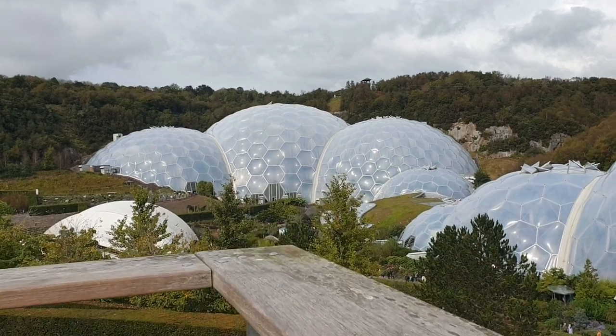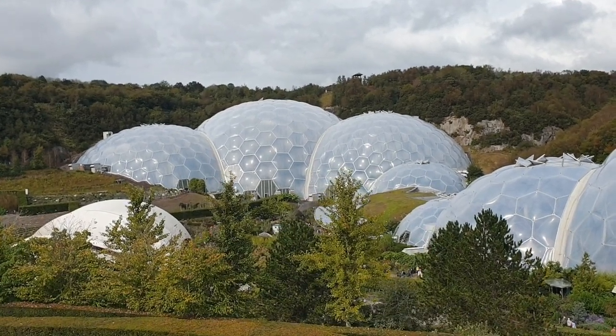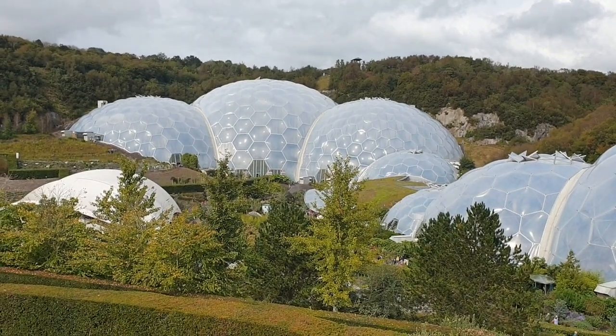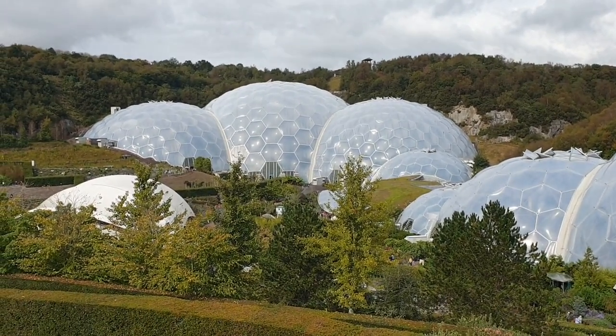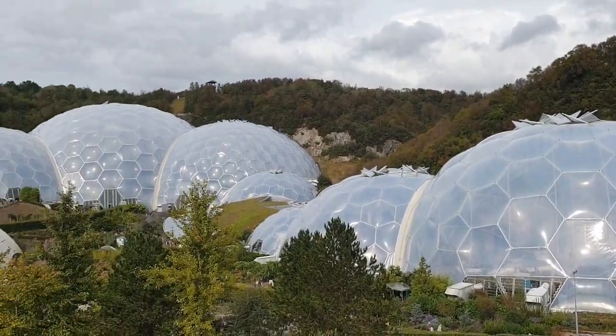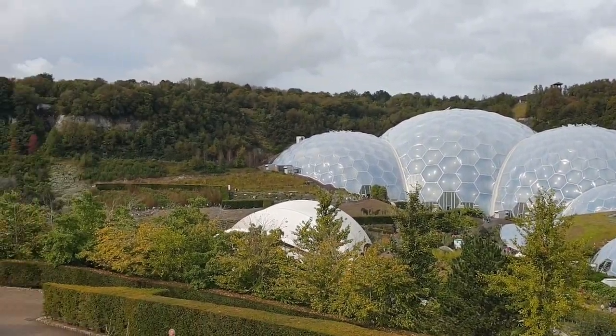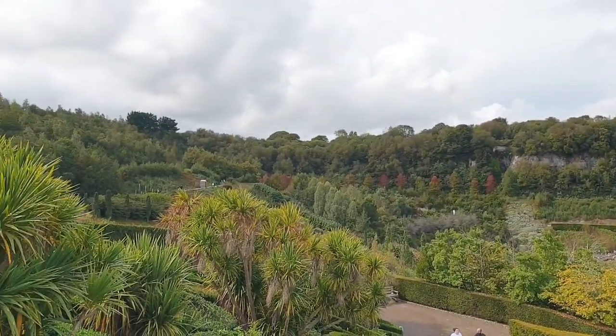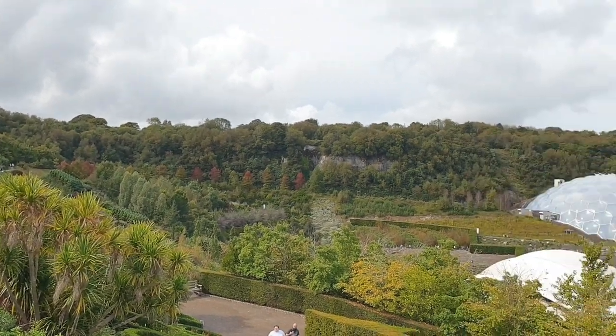This is the lookout area where people are queuing up to take selfies. But it's an amazing view - look at that. It's spectacular, and so are the colors around us.